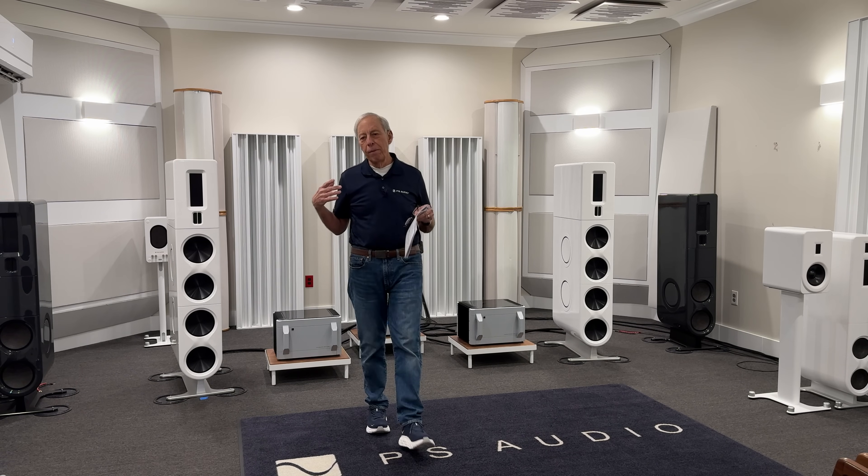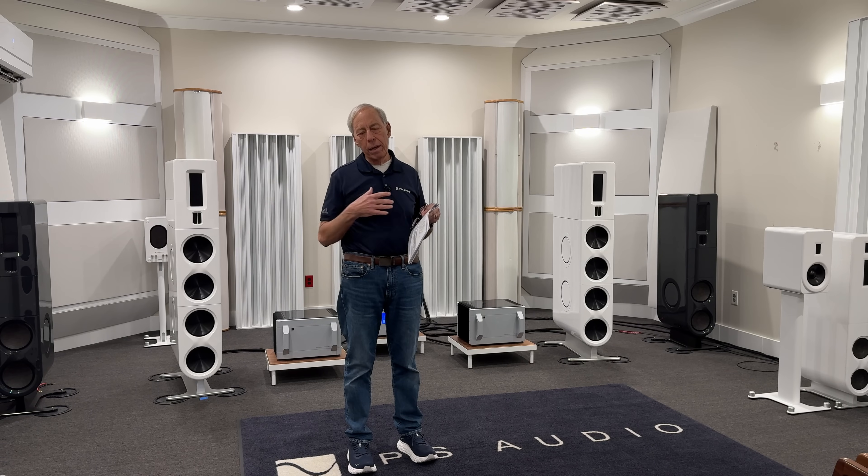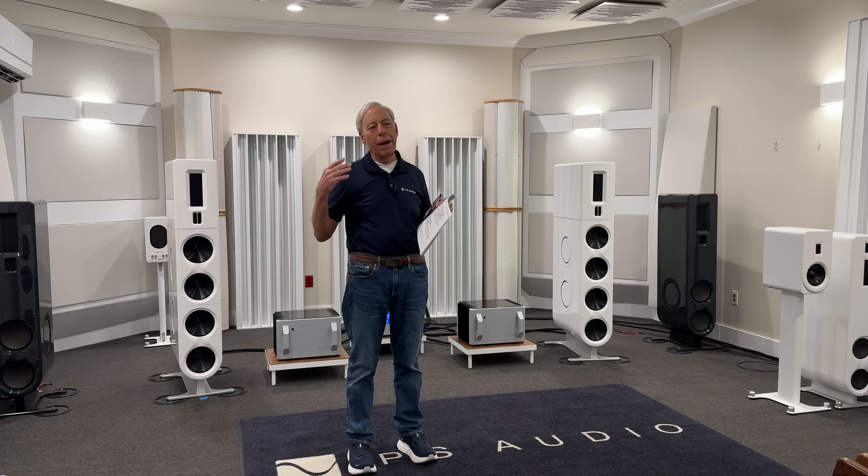So from that standpoint, where in a subwoofer we want unlimited amounts of power without needing a forklift, a Class D amp is perfect — high efficiency, high power, low distortion, all the good stuff.